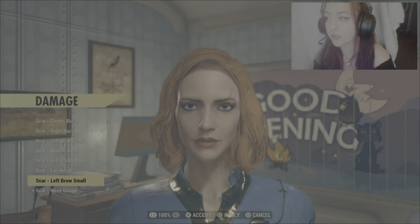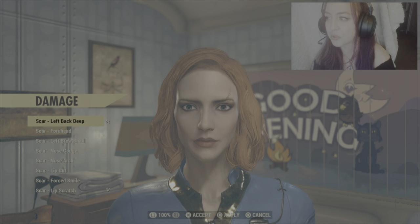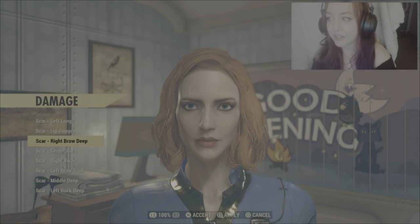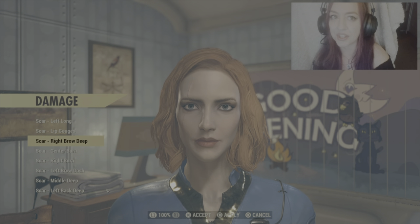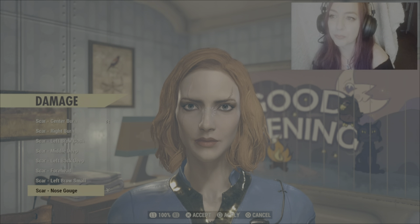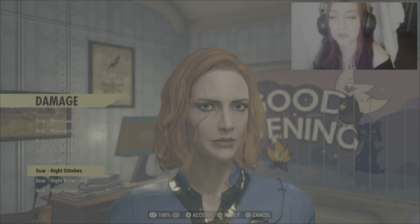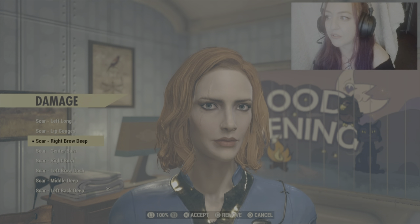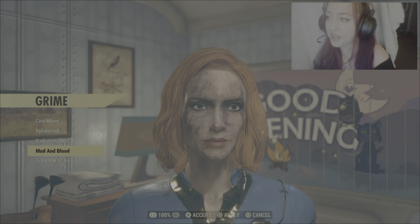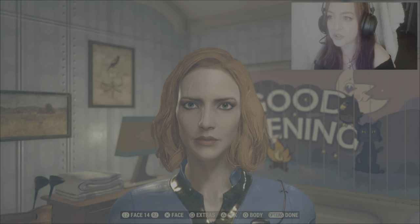Damage — we just want to remove that. Nose gouge, twelve rounds. But we do want to give her her scar. This is the scar I think is the closest to what she has — none of them are quite perfect. But I'm going to go with Right Brow Deep. We don't want any grime, so just checking there's none. Moving on to face.